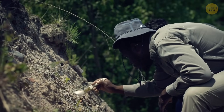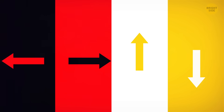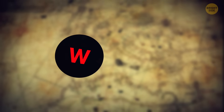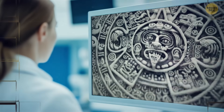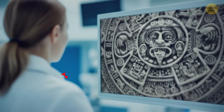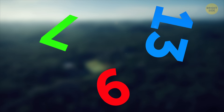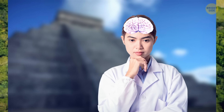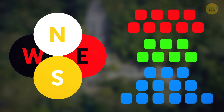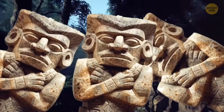Early research showed that the 819-day cycle was represented by one of four colors and the cardinal directions associated with them. Black was tied to the west, red to the east, white to the north, and yellow to the south. Researchers also discovered that this period could be broken down into three smaller cycles — one of nine days, one of seven days, and one of 13 days. Multiply them together and you get 819 days. But this color scheme and three-cycle structure seemed like a basic level of interpretation, and experts were pretty sure its real purpose was still hidden from us.